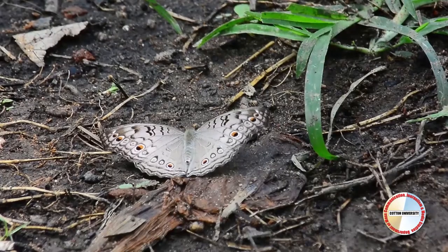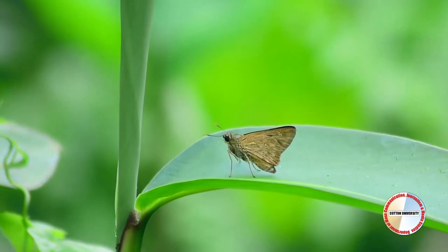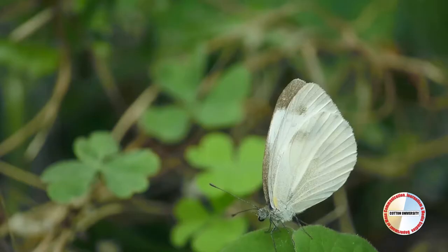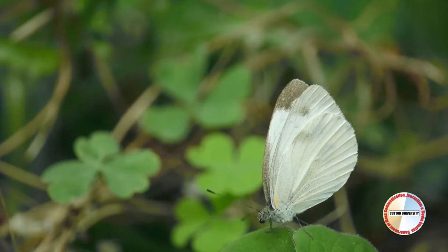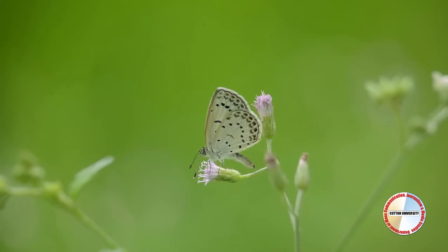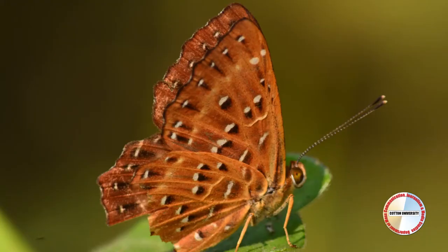Butterflies are classified into six families: one, skippers; two, swallowtails; three, white and yellow; four, brush-footed; five, blues; six, punches and judies.